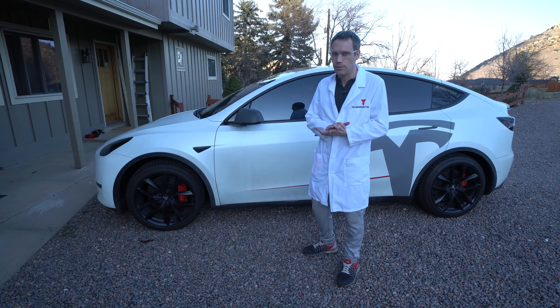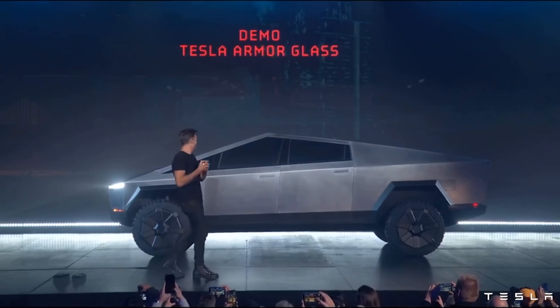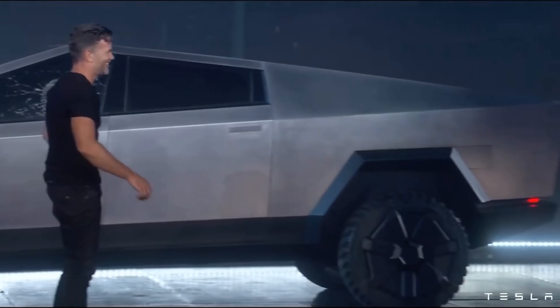We saw Tesla's armored glass when we saw the Cybertruck, and it kind of surprised some people. Franz was asked to try to break the glass, and after hitting it, the reaction was shock — 'Oh my God.' Maybe that was a little too hard.